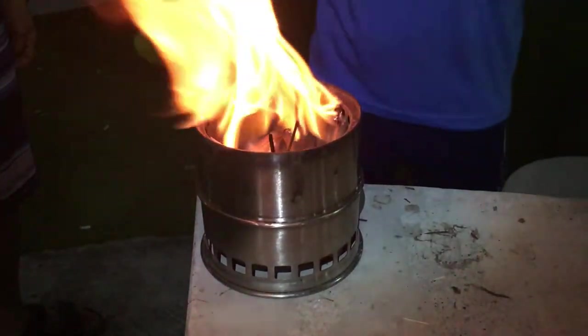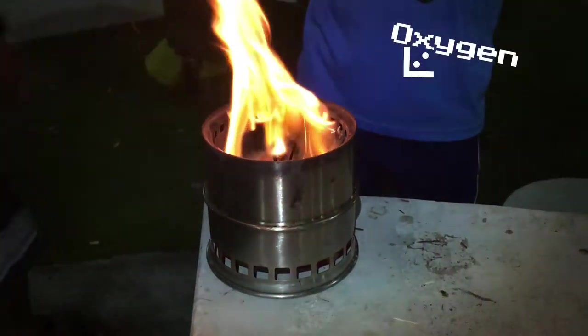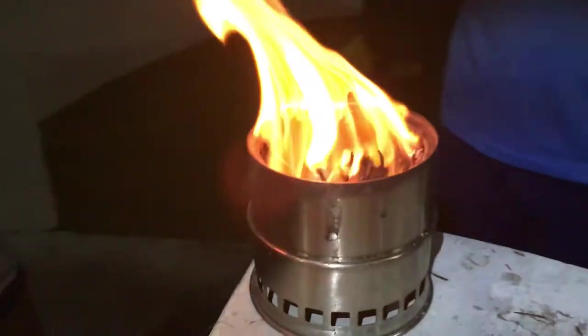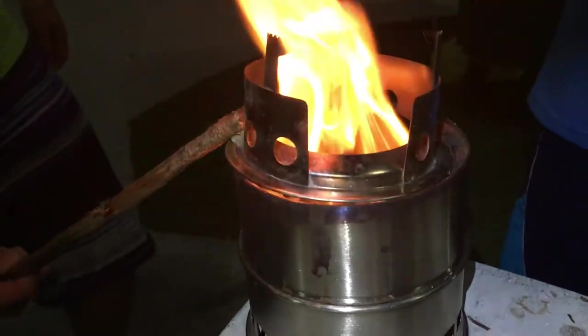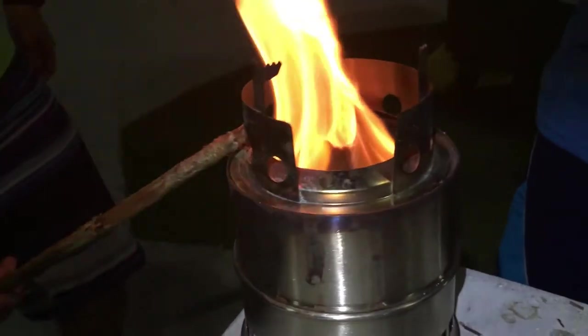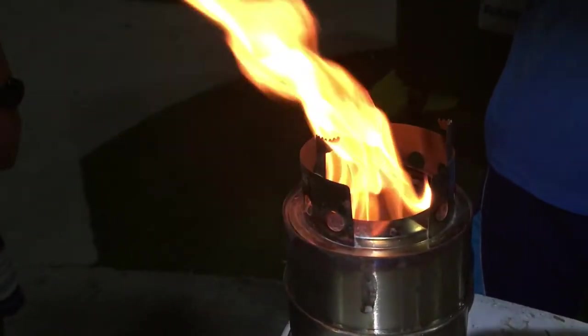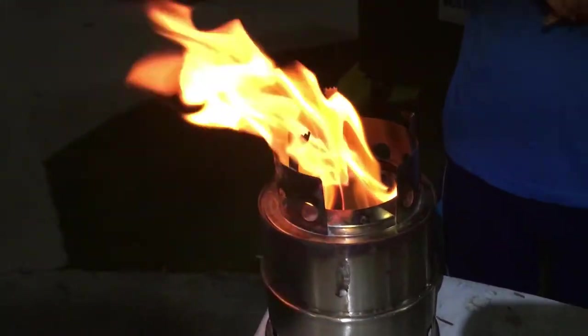The burn comes out from here — the oxygen enters from the side. When we put this in, you'll see it very nicely channeled. Oh look at that, you can even heat up your wok!